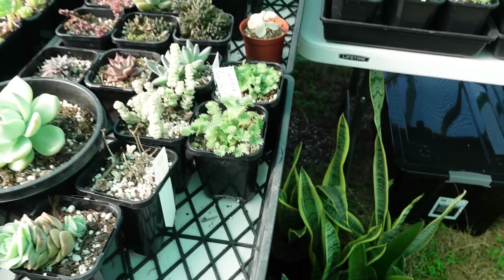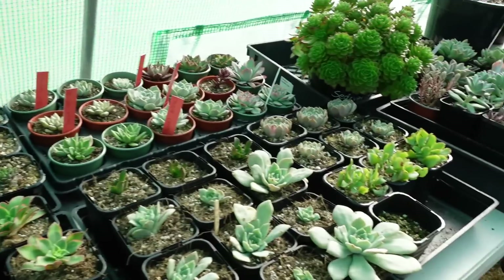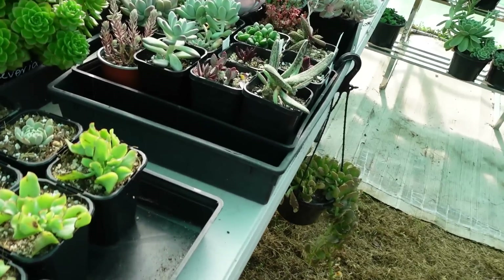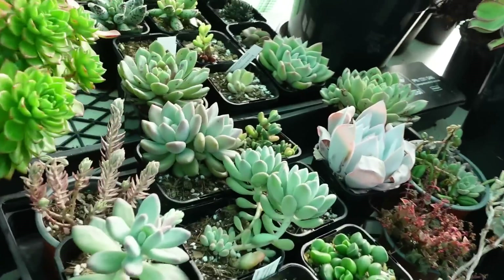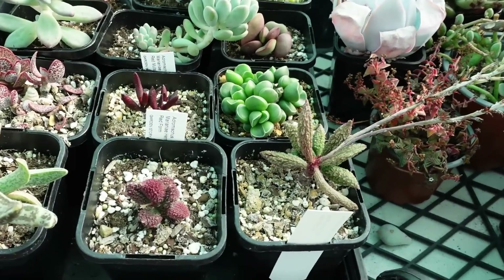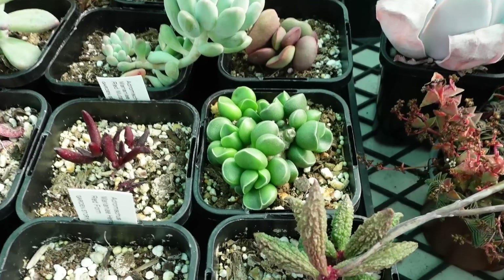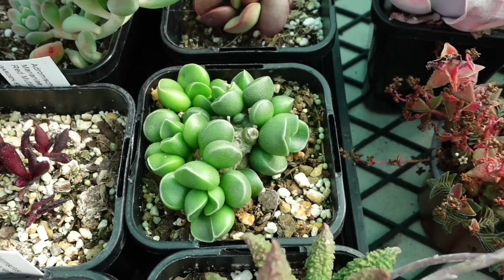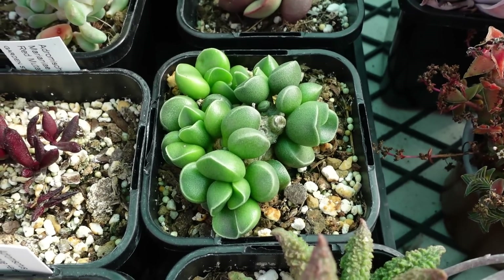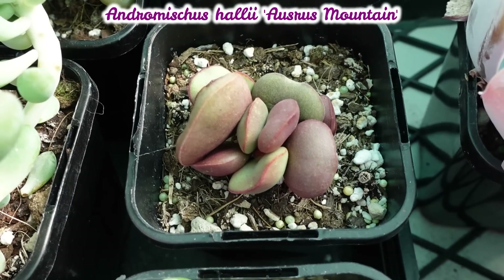Over here is another special section — the Adromischus. A lot of people are obsessed with Adromischus, and I know a couple of friends who are going to be so envious. We don't know the name of this one — it's a long name — but look at that beautiful fatness, how chubby!